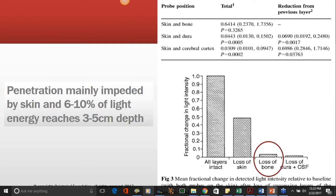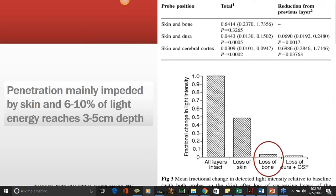They took mice — a certain kind that quickly develops beta-amyloid —